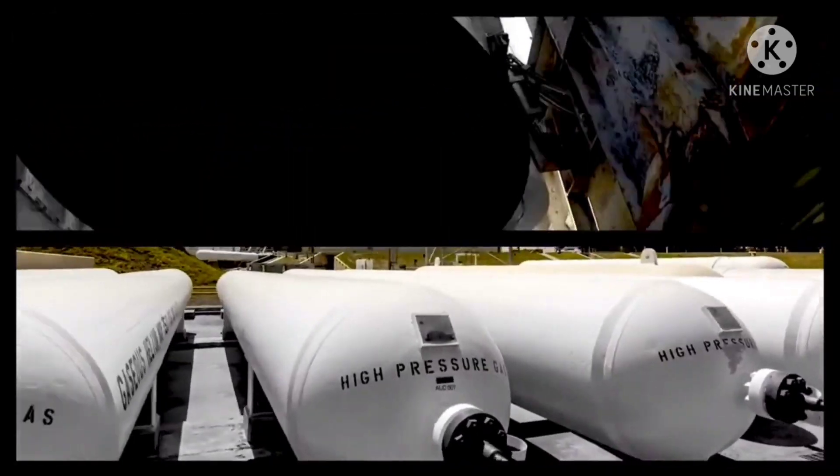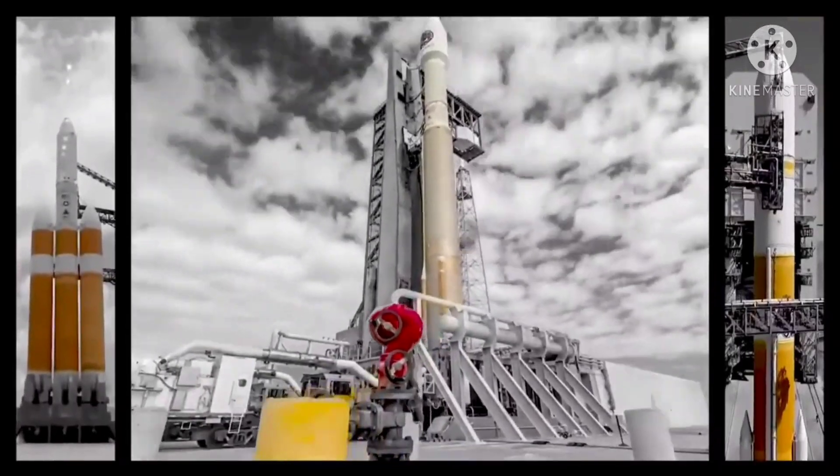Launch director, launch vehicle is ready for launch. Mission director, three, you have permission. Two on.